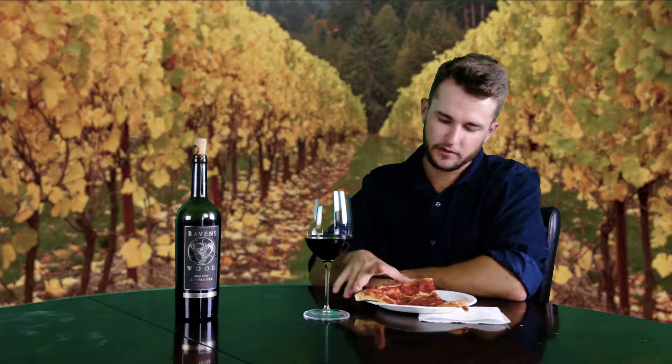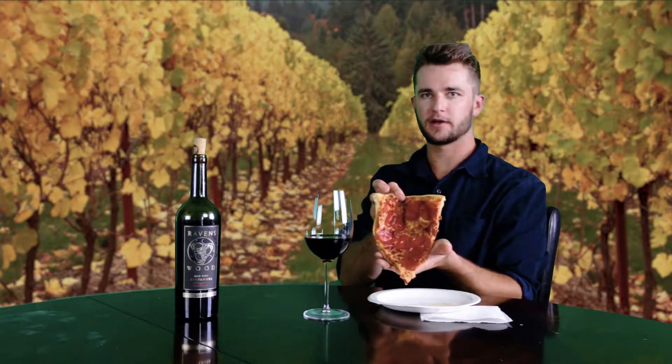So let's start with this pizza here. Absolutely delicious pizza — pepperoni, a lot of cheese, a lot of grease. About what you'd expect from a pepperoni pizza. That was a delicious bite. Exactly what you'd expect: a nice heavy pizza, heavy flavors. The pepperoni really brings that spice and the cheese is just really good. It's delicious.